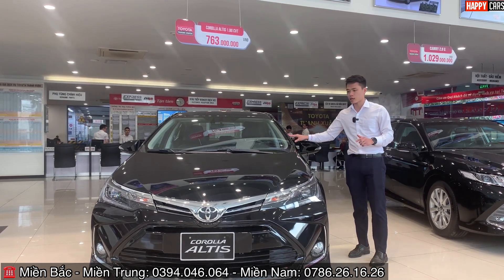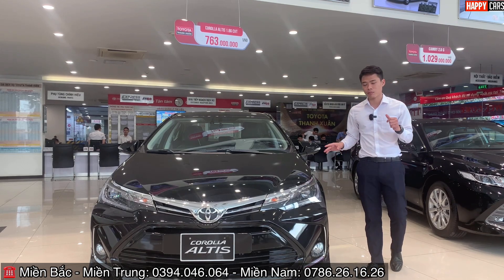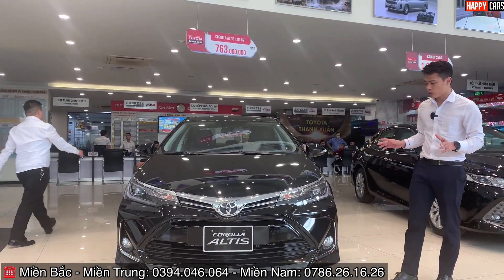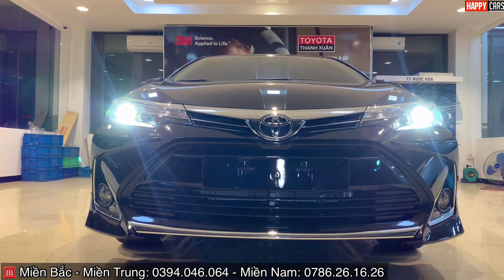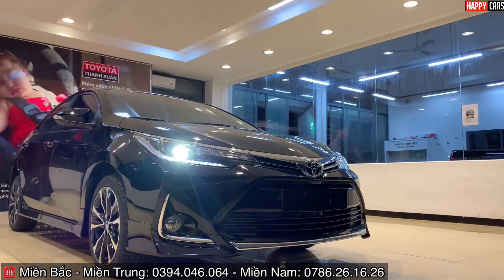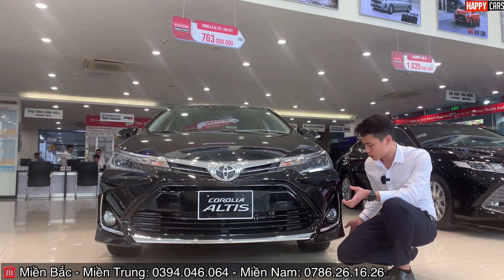Bây giờ bên cạnh đây là chiếc Toyota Altis phiên bản 1.8G, bản cao cấp nhất. Chiếc xe có thiết kế hoàn toàn khác biệt so với những phiên bản trước, được trang bị thêm bộ body kit xung quanh xe, bên dưới được bọc mạ chrome, giúp xe trông sang trọng và trẻ trung hơn rất nhiều.